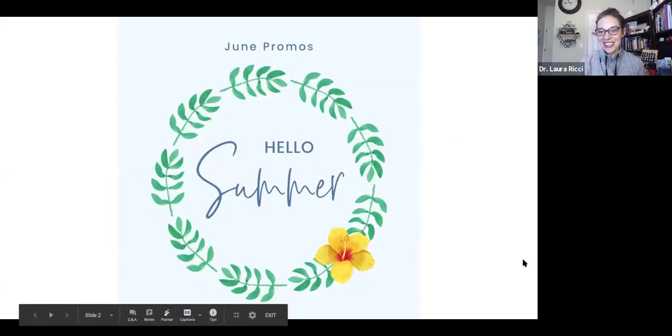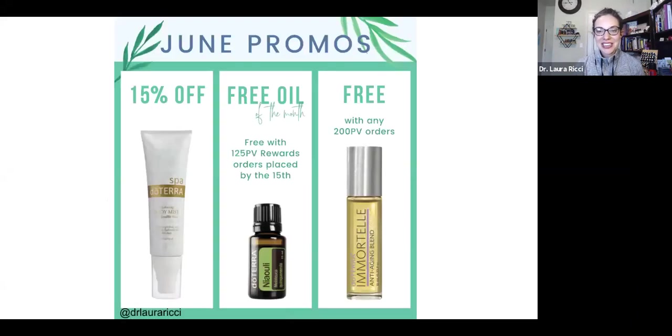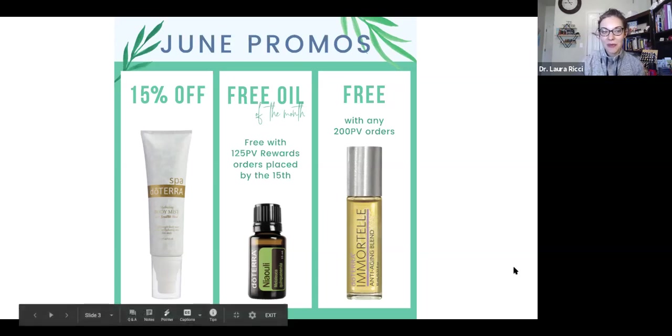We are kicking off and talking about the magic of June. We have 50% off the beautiful hydrating body mist. The free oil of the month is Niuli, and then we have a free extra 200 PV order — when you place that you get Immortelle, which is our anti-aging blend. We'll go into more detail with this and why these are awesome.